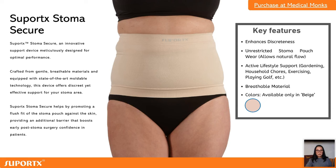Now let's go through some FAQs. How long should you wear a hernia support stoma device? The duration is different for everyone. If you don't have a hernia but want to protect yourself, wear your support garment only when doing anything active — working, exercising, gardening, shopping and lifting, or driving for more than 30 minutes. You don't need it when you're just relaxing or in bed.